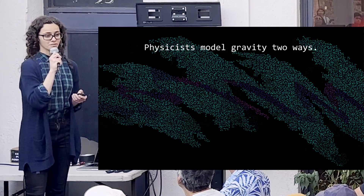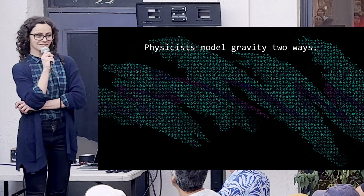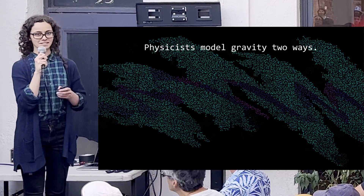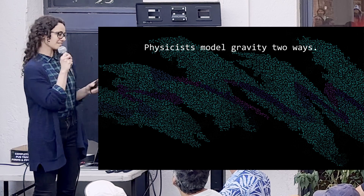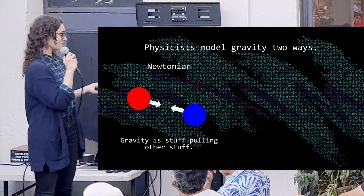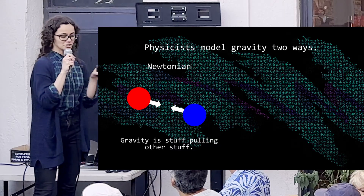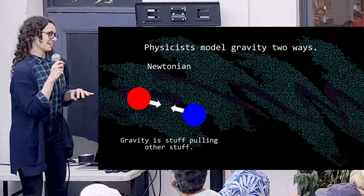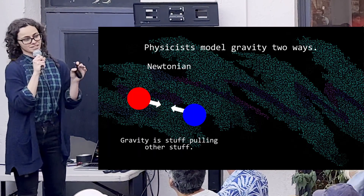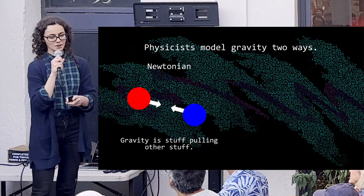Gravity is one of the oldest things in physics and we've been trying to develop models for it for literally hundreds of years. We've settled on basically two models that we use in practice. The first is what you might have learned in high school called Newtonian mechanics, and the basic idea is that all stuff attracts other stuff, and the strength of the pull only depends on how much stuff there is and how far apart the stuff is.